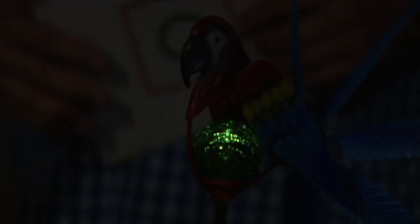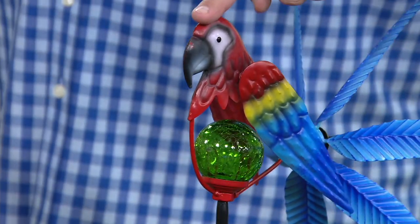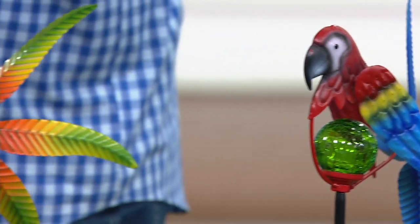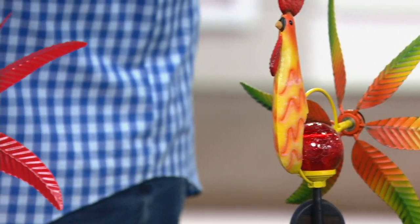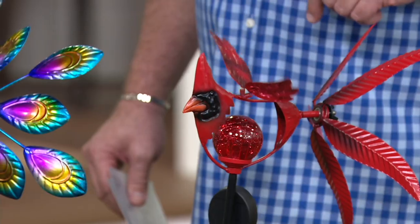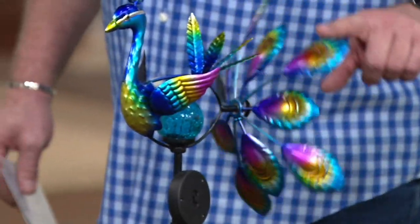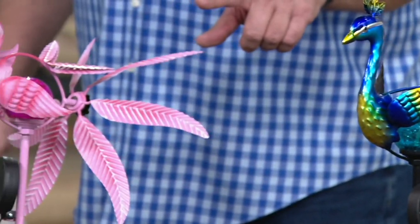Now that we've seen the glowing sphere, let's bring the lights back up so we can see the choices. If you want the Parrot, there are 700 left. Here's your Rooster — 800 in the Rooster. Then we have the brand-new Cardinal, which is the most popular, with 700 left. Here's your Peacock — 1,200 in the Peacock.